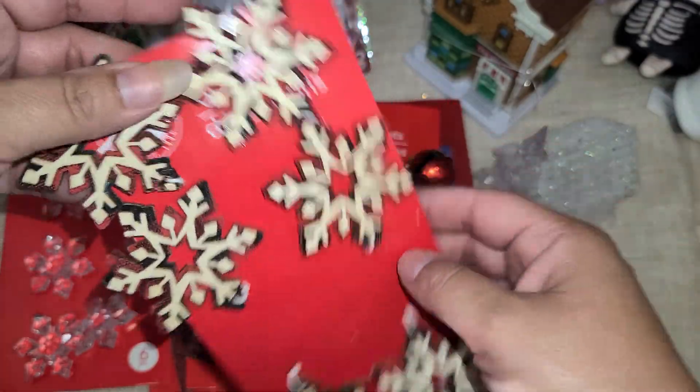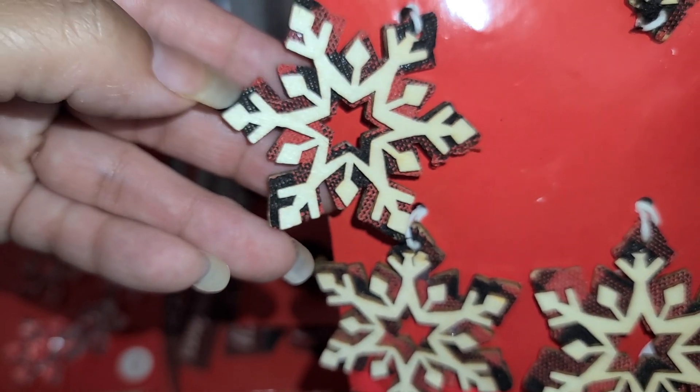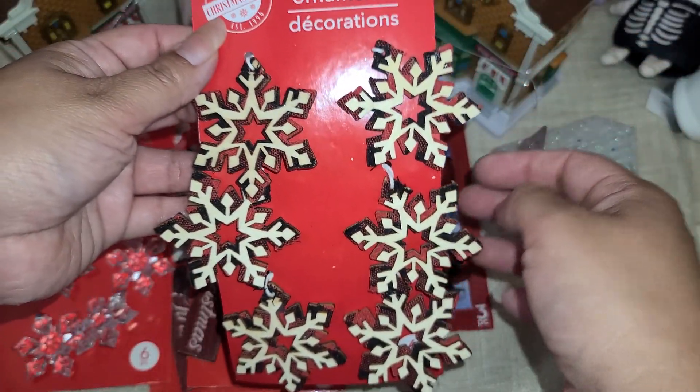I think they only had one of this one. These are wood pieces — the back is black and red and then the front is just a wood snowflake. There are six pieces to this one.